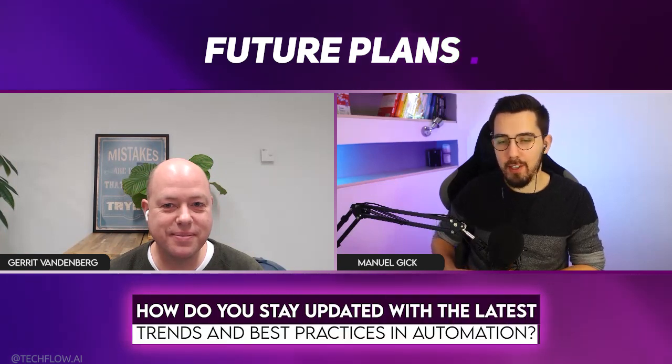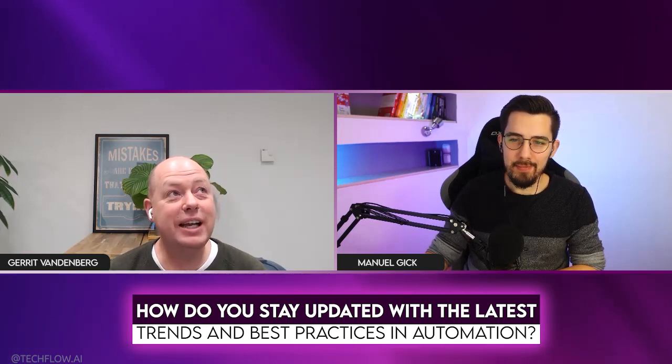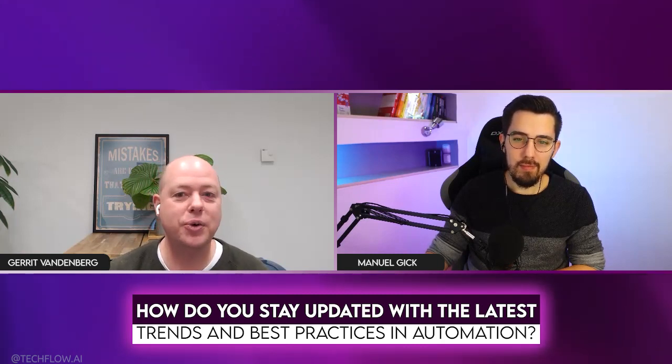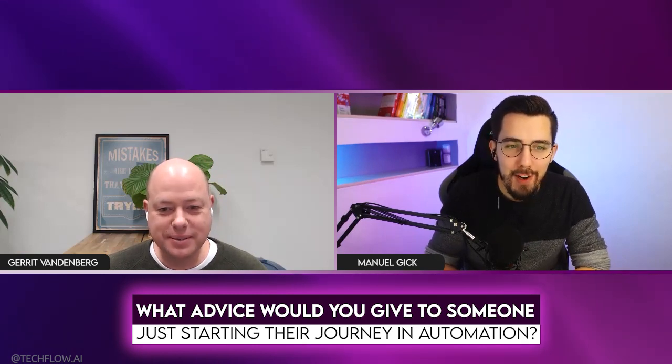How do you stay updated with the latest trends and best practices in automation? Honestly, I just do my thing. I'm in the course so I get updates there. If there's one channel where I learn stuff, it's YouTube — if I hear about a new ChatGPT version or something interesting, I go and see if I can find a YouTube video about it to bring it to life. I wouldn't say I'm on newsletters or anything like that. What advice would you give to someone just starting their journey in automation? Keep it small. Nothing is more frustrating than wanting to bite off more than you can chew.